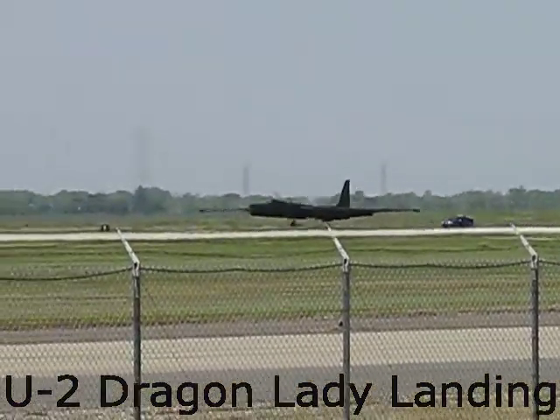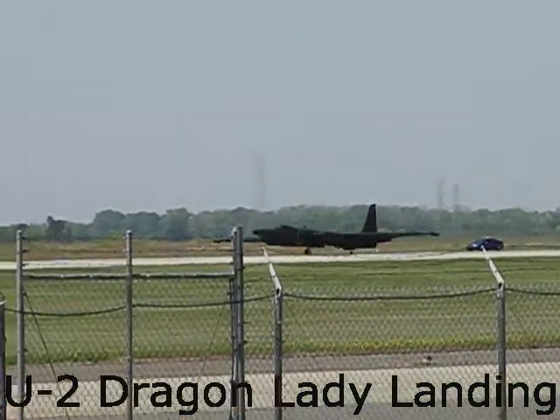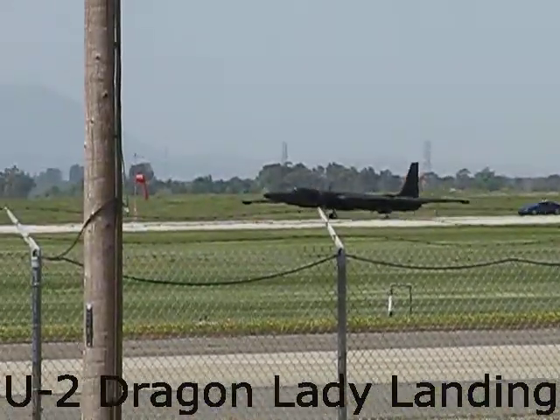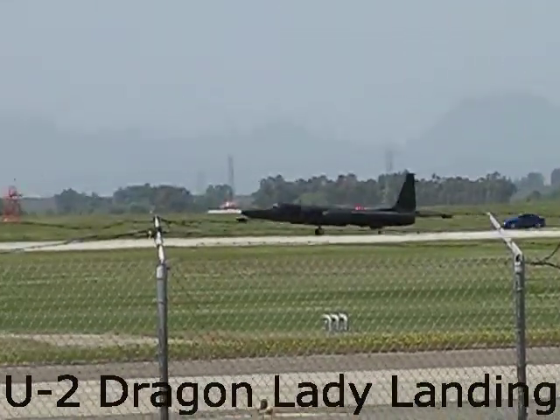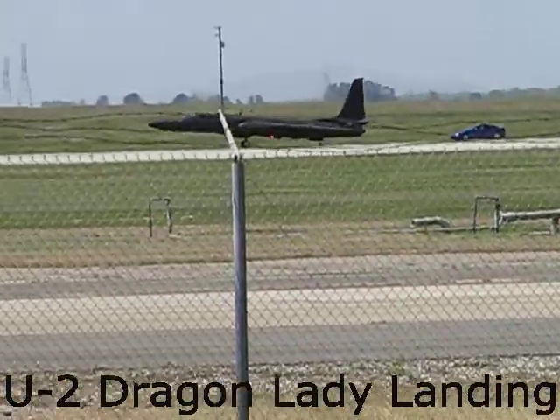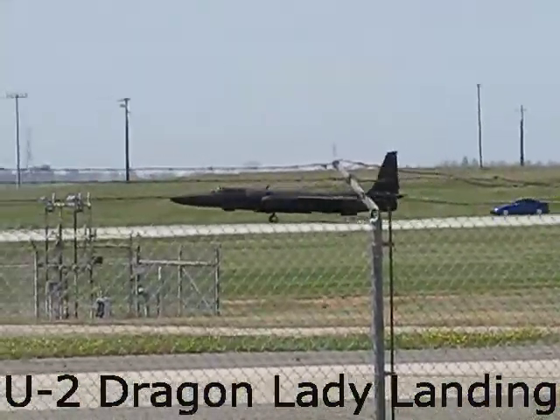Now, with most aircraft, the landing would be over. Those outrigger wheels that we saw — they're gone. He bounced it. Nice. So now that he's on the ground, he is still flying that wing. He's still working the yoke left and right to keep that wing from dragging on the ground. He's basically just landed a motorcycle with a 104-foot wingspan.